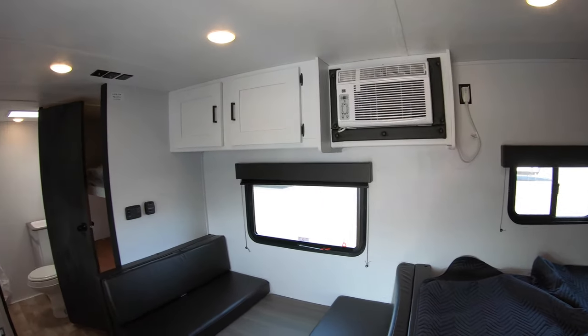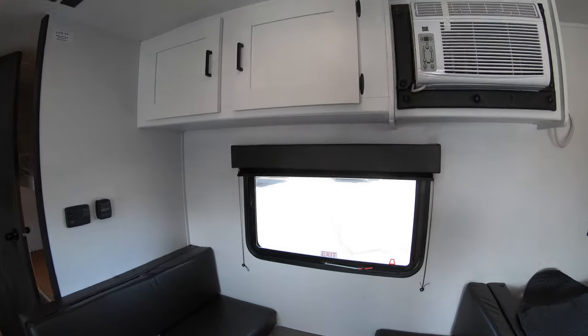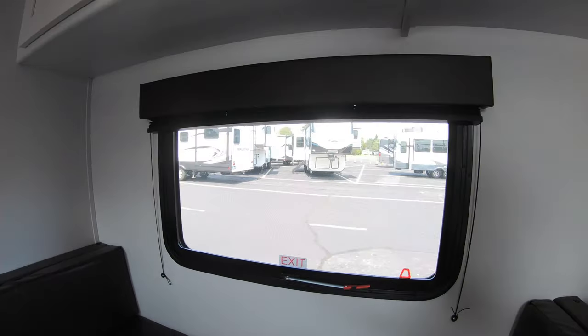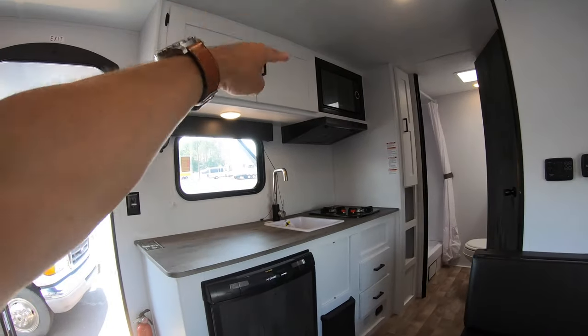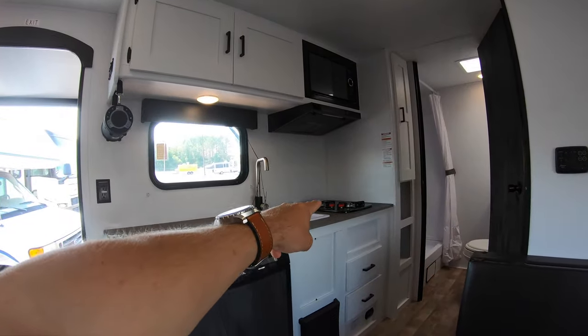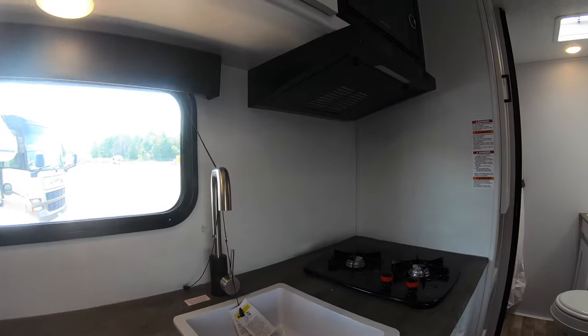There's a large window for when you're sitting at the dinette enjoying the view and watching the kids play. Across from that you have your kitchen — microwave up top, two-burner stovetop, sink, and plenty of counter space to work on.